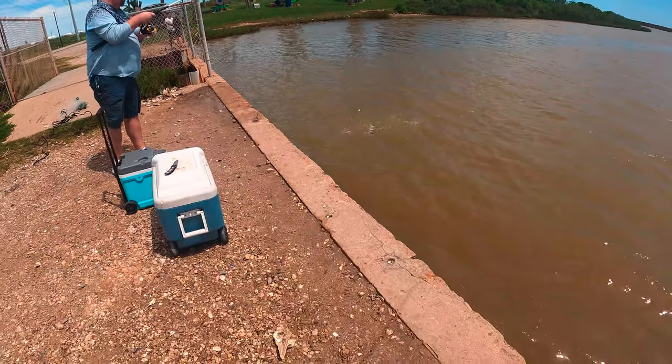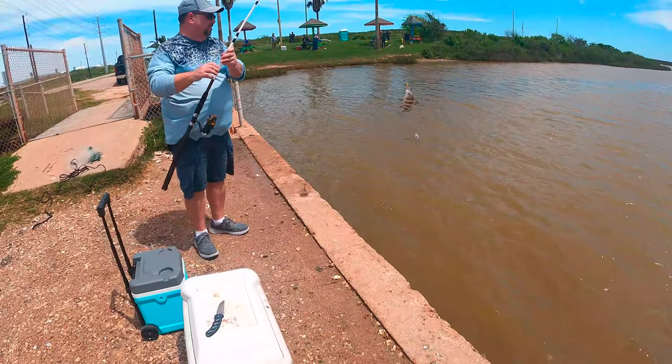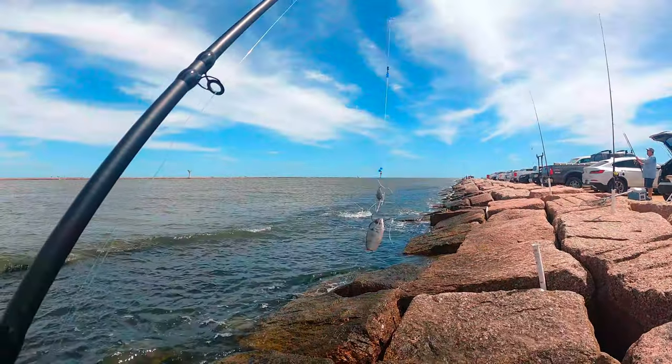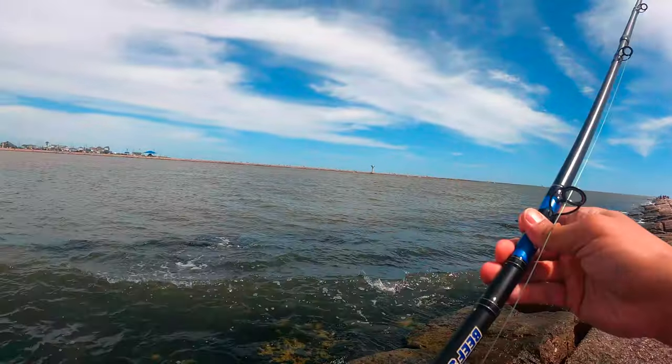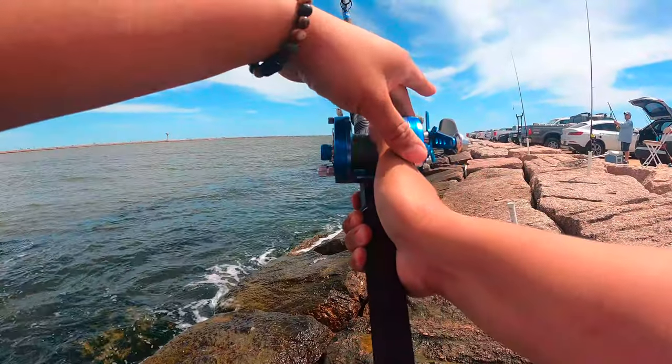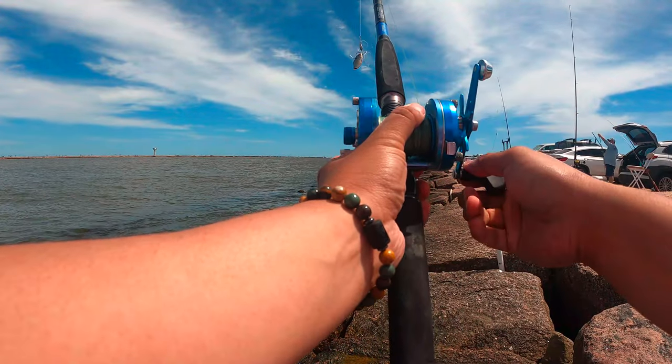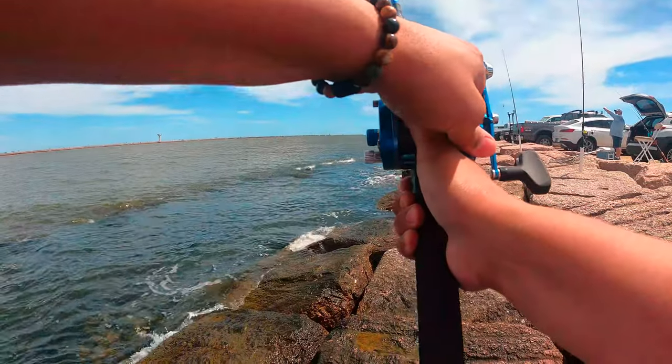We're on the opposite side of Surfside Jetty, baby. Second half, let's get it.